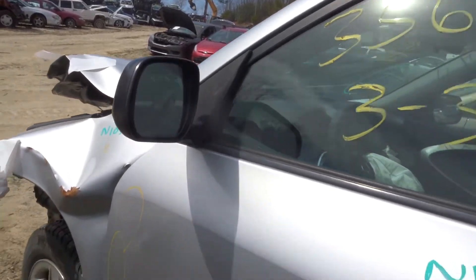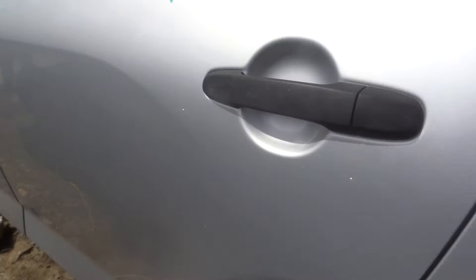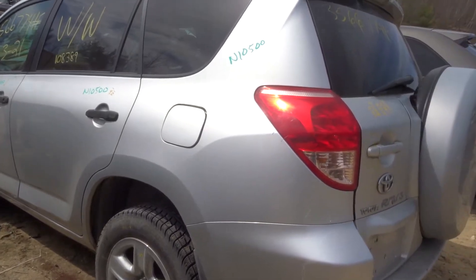Got a black mirror — not heated, power. Got a clean left front door. Got a nice left rear door — a little bit of rust in the lip but clean door. No rockers, no post, no quarters.